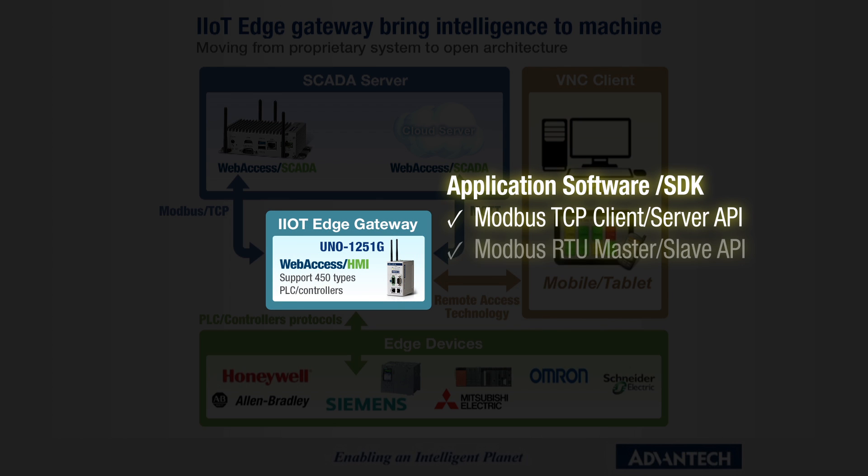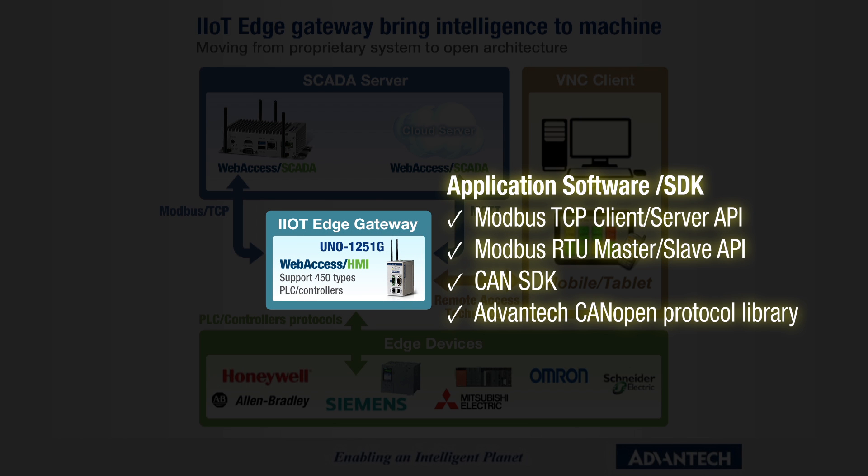Being an industrial IoT edge gateway, UNO 1250 1G helps to move proprietary systems to open architecture. It provides APIs of Modbus TCP, RTU, CAN bus, and CAN open for integrating into existing systems as a bridge.